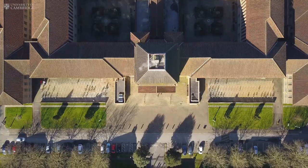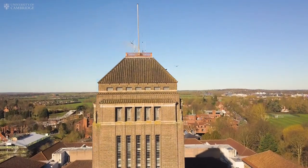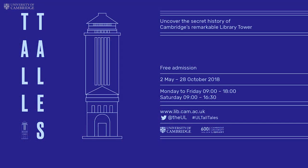The treasures of Cambridge University Library's fabled 17-storey tower collection, chosen from 1 million volumes, will go on public display together for the first time in a free exhibition, Tall Tales, to be opened by Sebastian Foulkes on May the 1st and opening to the public from May the 2nd.